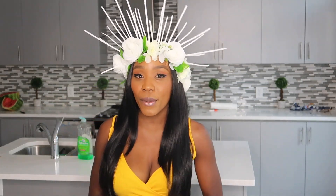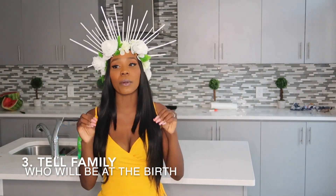Number three: I notify my family or the people who will be at the birth — usually my mom or Chaz. I'll tap Chaz and say 'babe, today is the day,' and I'll text my mom and say 'today is the day.' As soon as I send that text, I know she's going to be here in the next 20 or 30 minutes.